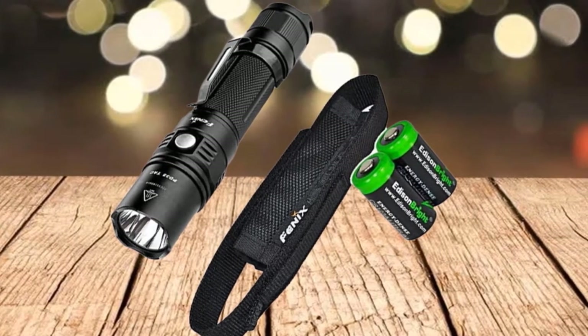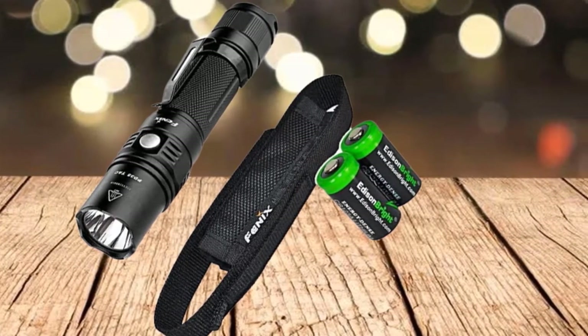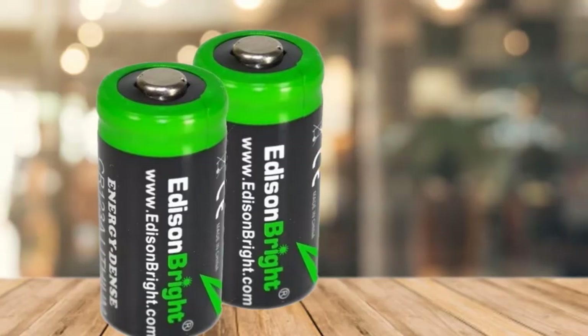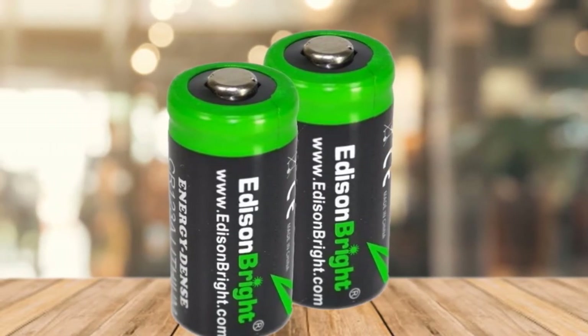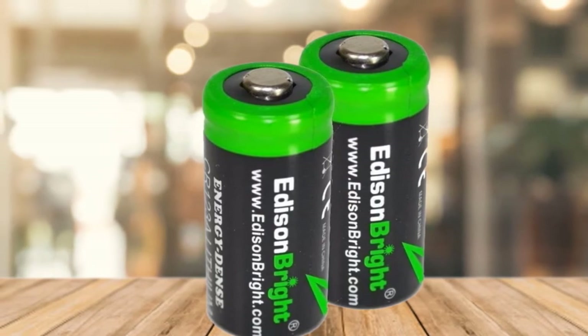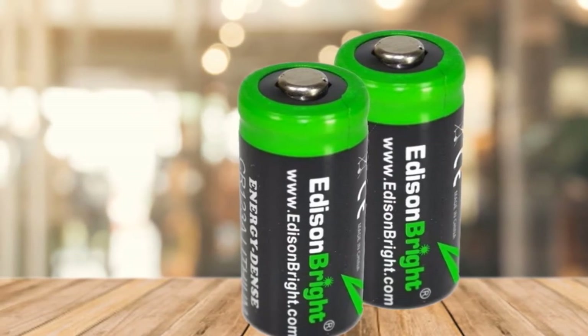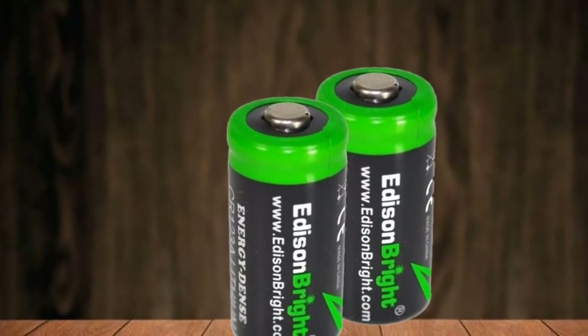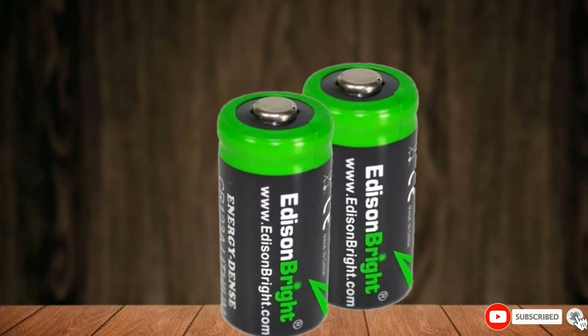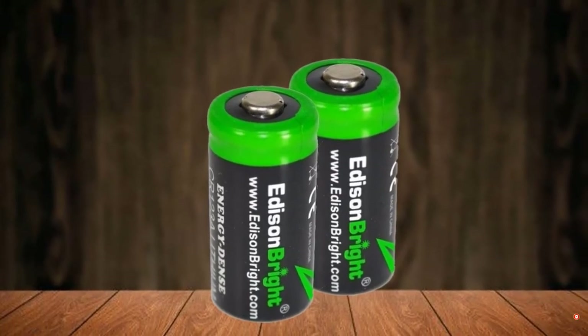Your order includes a number of accessories: a clip, lanyard, rubber boot, O-ring, and camouflage carrying pouch. The USB Li-Ion battery is included, and this survival flashlight will also operate on CR123 lithium batteries. Overall, the Edison Bright has features that make it suitable for multiple uses from power outages to camping.